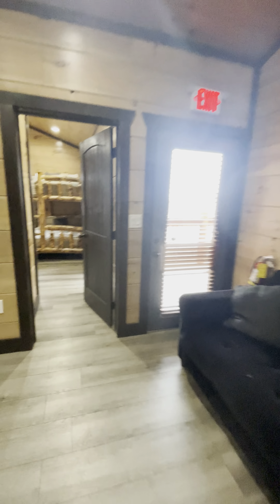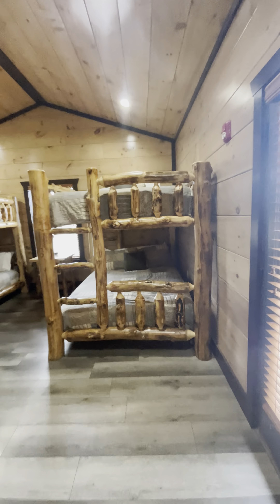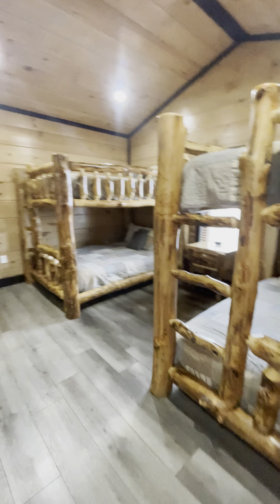I think that's all the bedrooms — nope, sorry, one more bedroom. You got double queen bunks in this room.